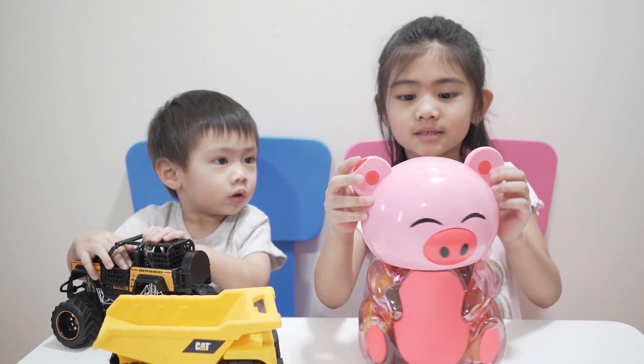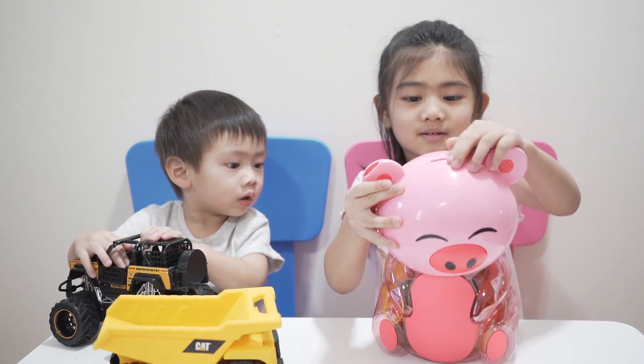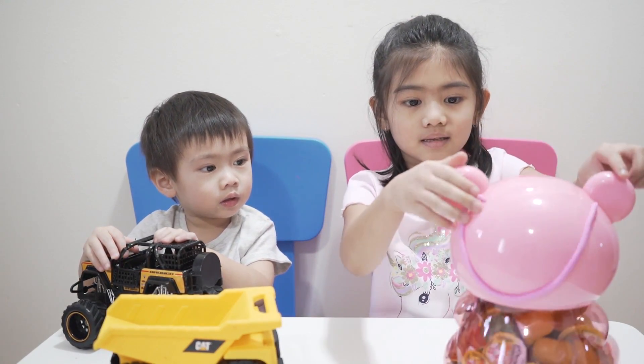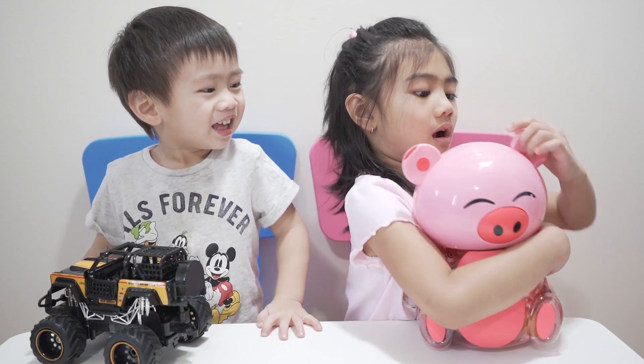Hi guys, look at this one. This is like a piggy box but there's a coin. So look at what this shell is — it's open, it's hard.